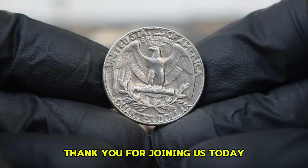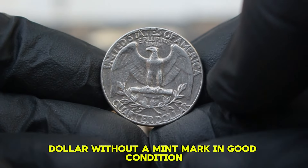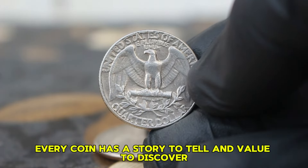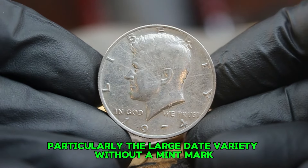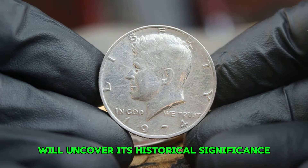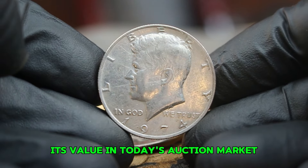Next up, the 1974 Silver Kennedy half dollar, particularly the large date variety without a mint mark. We'll uncover its historical significance, unique features, and its value in today's auction market. The reverse showcases the presidential seal, emphasizing its significance. As the years went by, the coin saw several design changes, including the introduction of the large date variety in 1974. The 1974 Kennedy half dollar was produced in two varieties: the standard date and the large date, with the large date version featuring noticeably larger numerals.